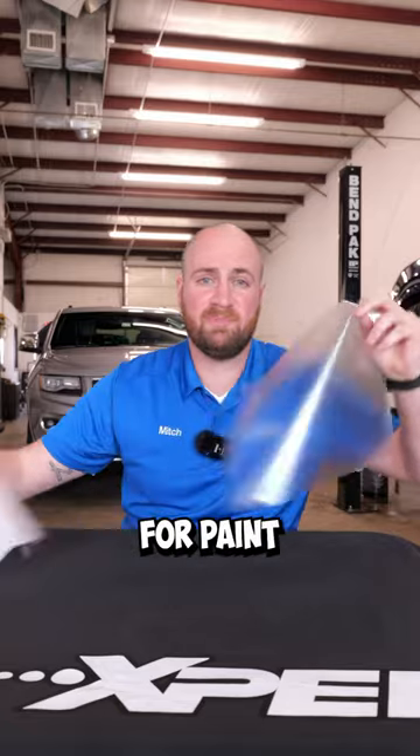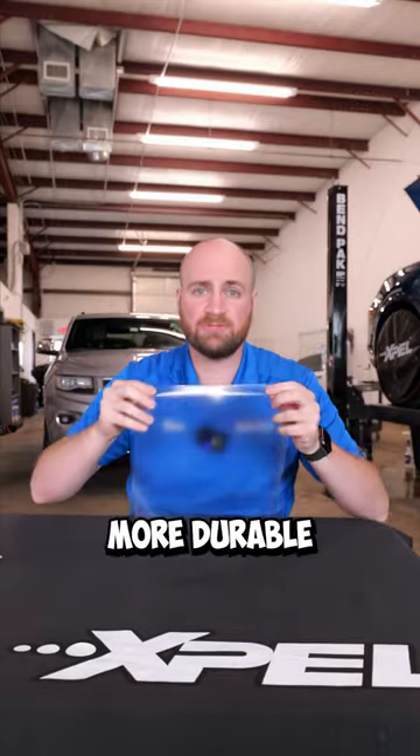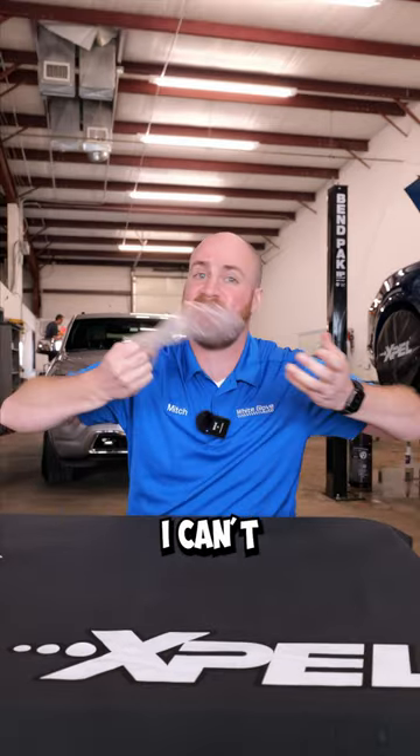Now we're going to look at the PPF, or paint protection film. This is the 10mm Expel film. This stuff is a lot more durable than vinyl — you can take this and stretch it. This is the stuff you want on your car if you care about its paint and color, and you don't want any rock chips. I can't rip this.